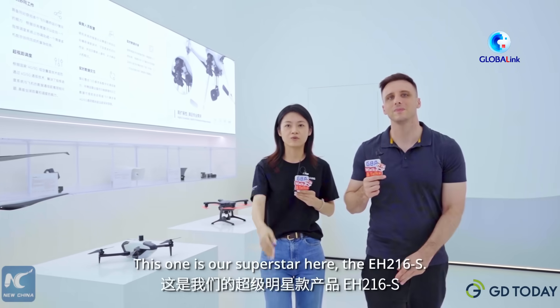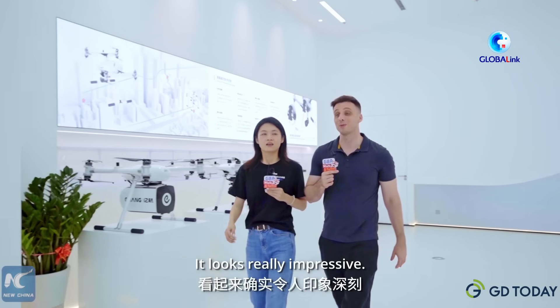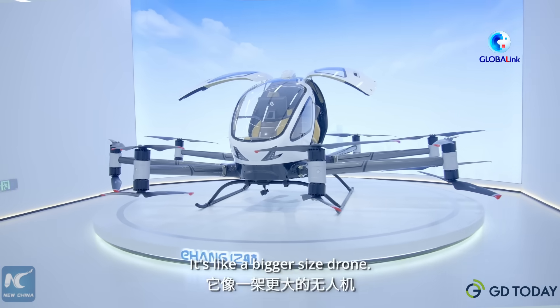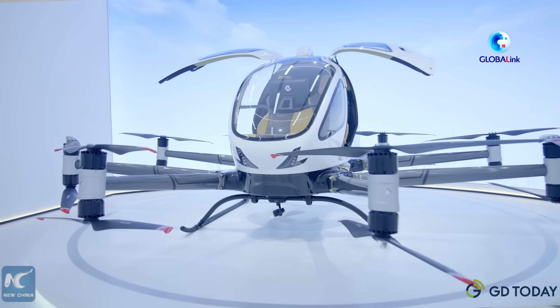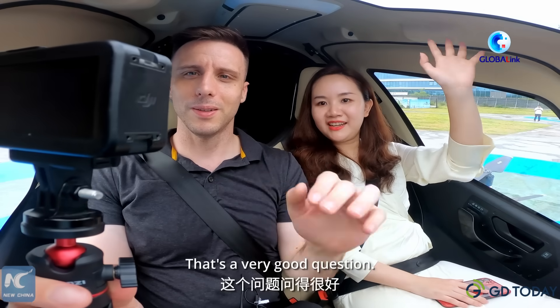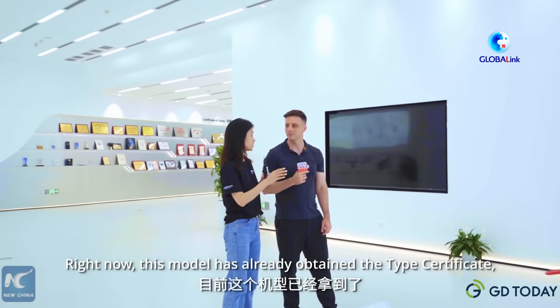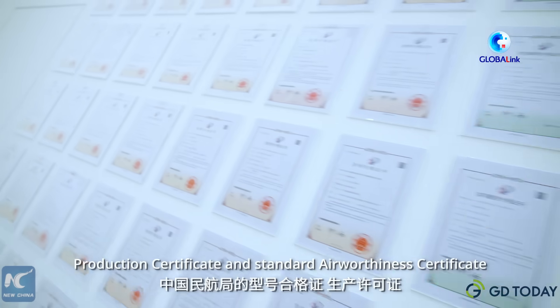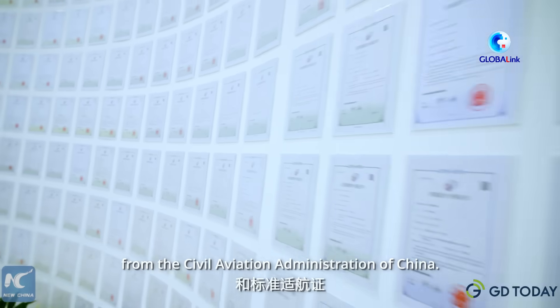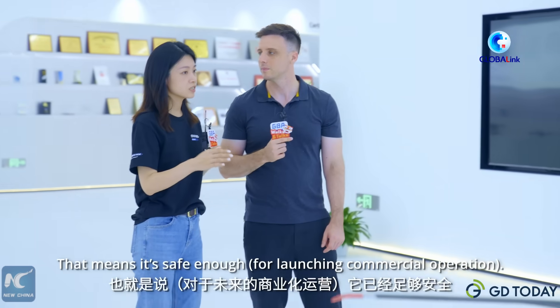This one is our superstar here — the EH216. It looks really impressive; it's like a bigger-size drone. What are the safety features like? That's a very good question. Right now this model has already obtained the type certificate, production certificate, and standard airworthiness certificate from the Civil Aviation Administration of China. That means it's safe enough.